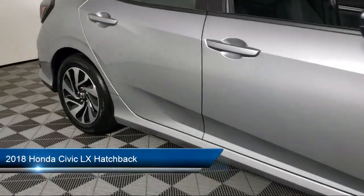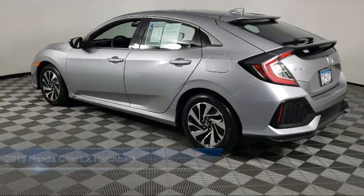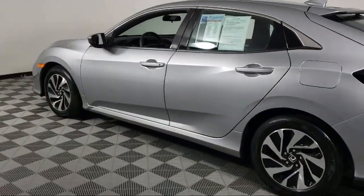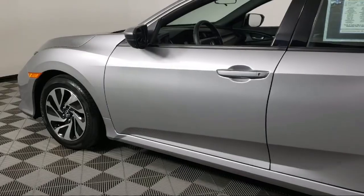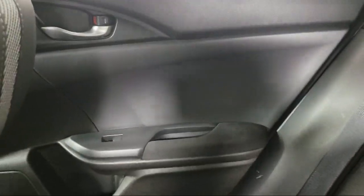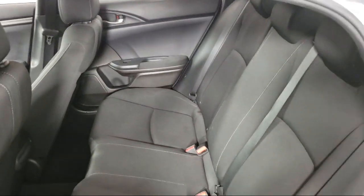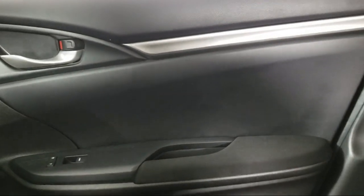It comes equipped with rear spoiler, split fold-down rear seat, rear view camera, alloy wheels, keyless entry, steering wheel controls, fully automatic headlights, dual front side impact airbags, speed sensing steering, air conditioning, and has less than 25,000 miles on the odometer.